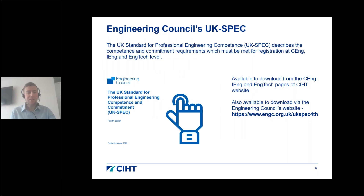The UK SPEC document describes the competence and commitment requirements that must be met for registration at CEng, IEng and EngTech level. It is essential that you familiarise yourself with this document before you apply and refer to it continuously during your application. You can download the latest version — the fourth edition — either via the CIHT website or the Engineering Council's website.